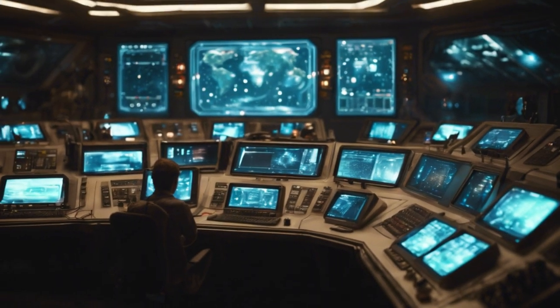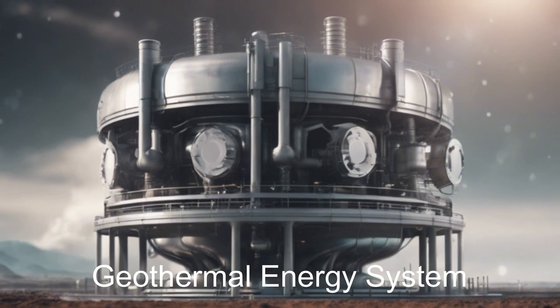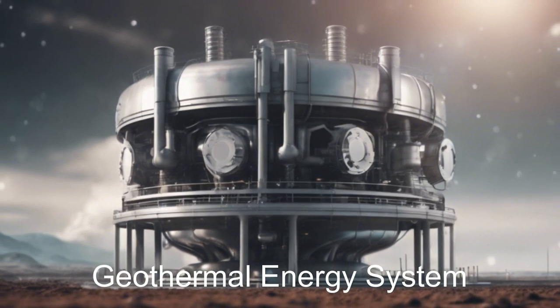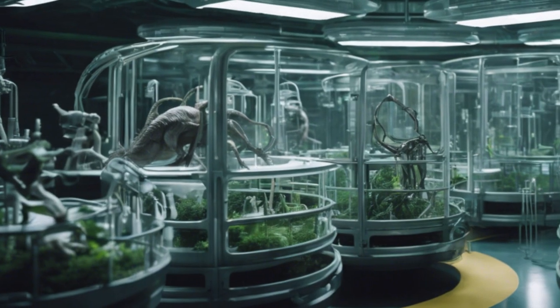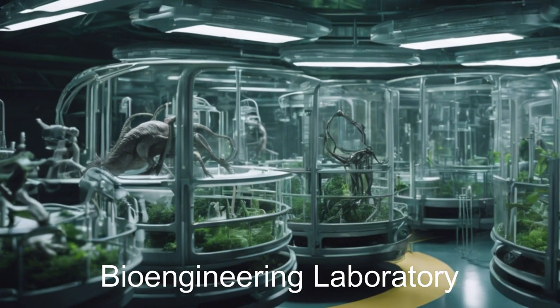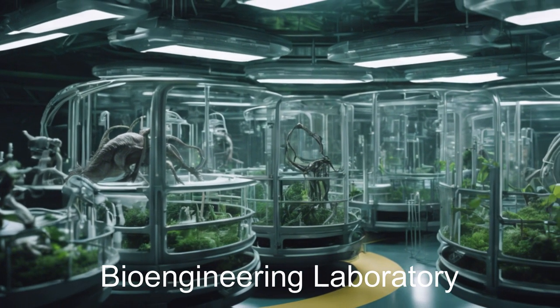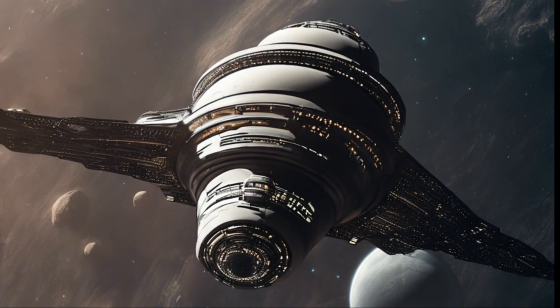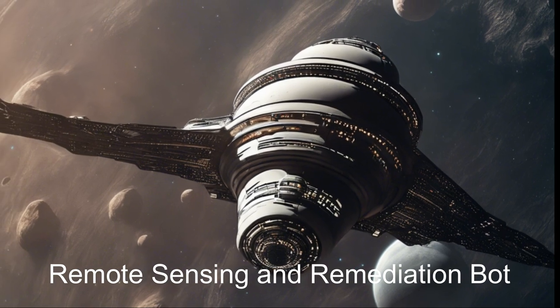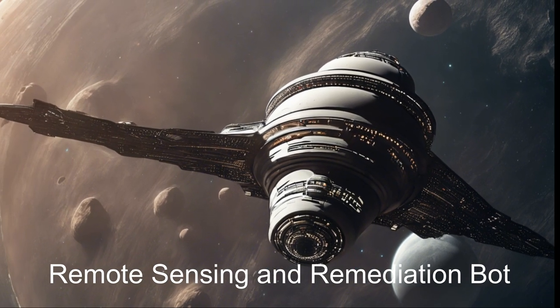It can explore and detect what the problems are, then utilize its massive AI database to design a custom solution. It arrives with everything it needs to fix a planet-wide catastrophe. With over 80 crew members and 100 bots, this marvel of interstellar engineering is dedicated to preserving life across the cosmos.